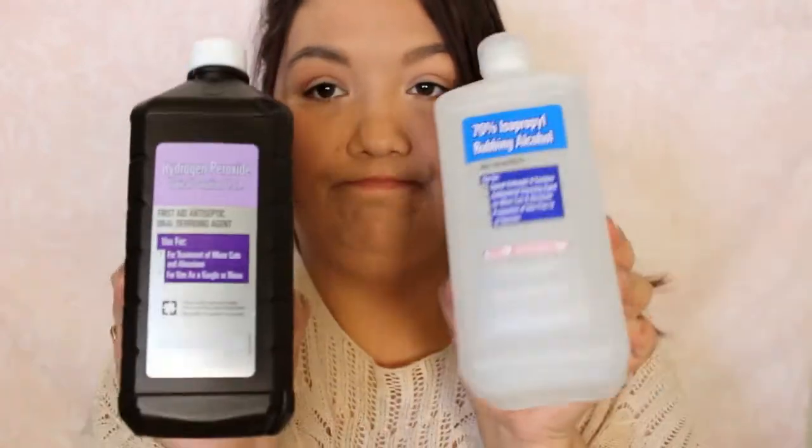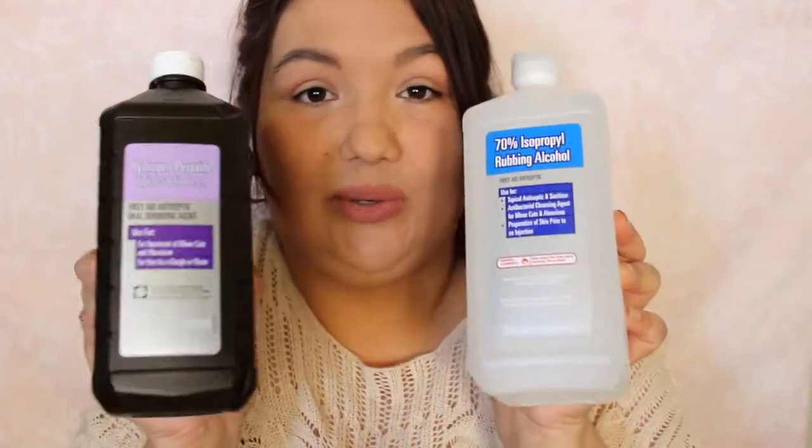And then I just picked up another thing of Comet. I have some still, but I wanted to just pick up an extra one. And then just for the medicine cabinet, some isopropyl rubbing alcohol, and then some hydrogen peroxide. These are 32 fluid ounces each.